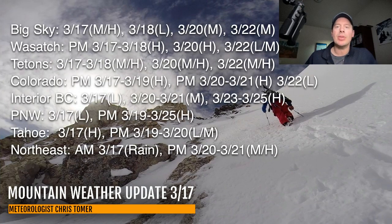My snow timeline shows best odds of new snow for Big Sky, Wasatch, Tetons, Colorado, Interior BC, the Pacific Northwest, Tahoe, and the Northeast — generally two to three different storm systems. In the Wasatch, you've got heavy snow coming tonight through tomorrow, heavy snow on the 20th, and then light to moderate snow on the 22nd. For Tahoe, heavy snow continuing today and then some light to moderate snow on the 19th and 20th. In the Northeast, moderate to heavy accumulations between late the 20th and 21st.